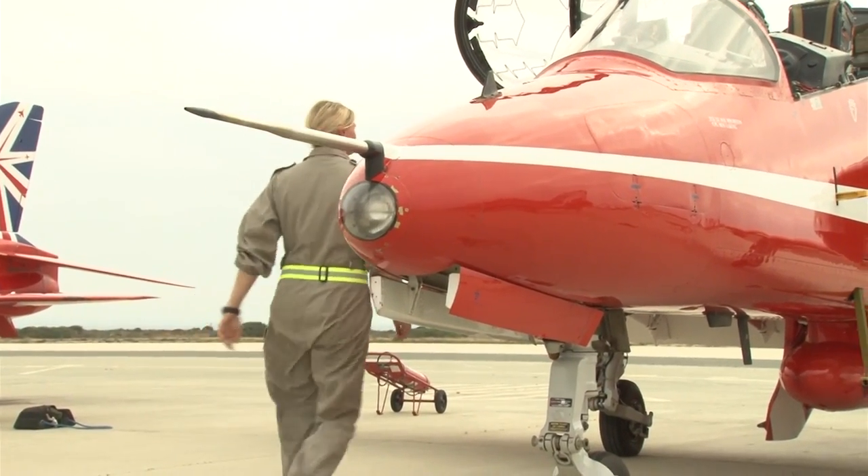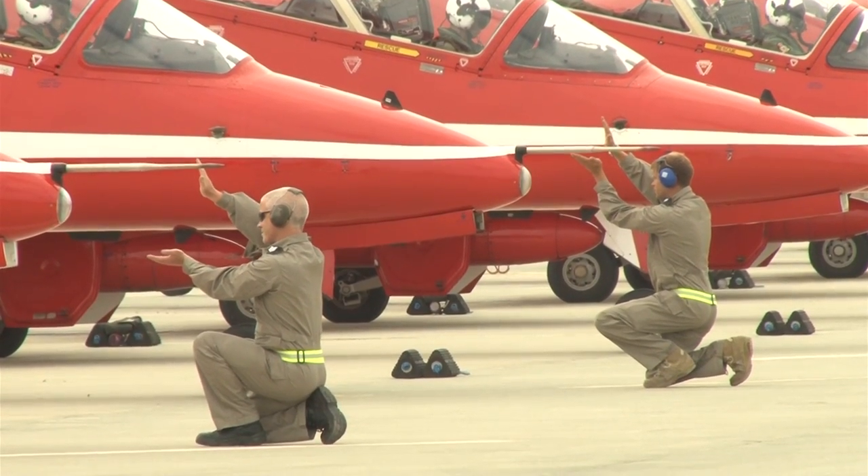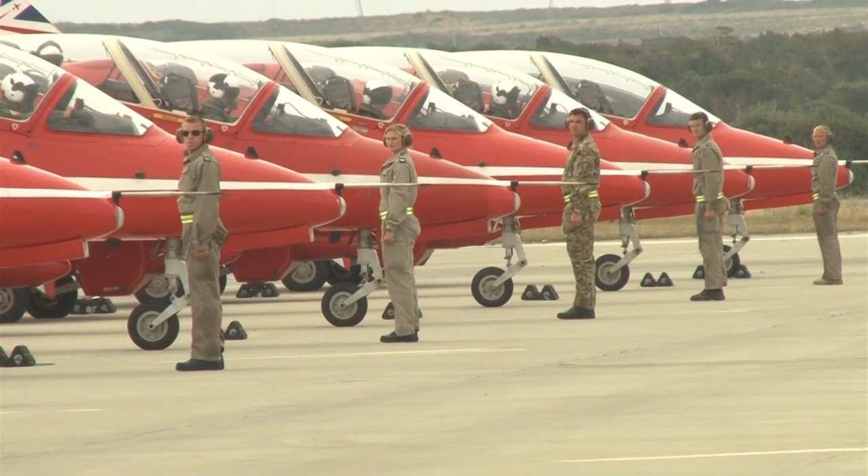Some are much newer to the team. SAC Tom Lowe is the youngest at 21 years old — he joined the Red Arrows just 18 months into his RAF career. He describes it as amazing and probably the highlight of his career so far, making the most of every moment this year.